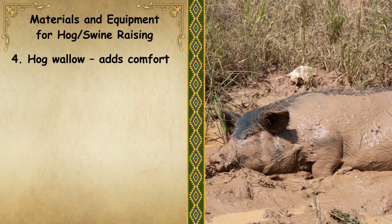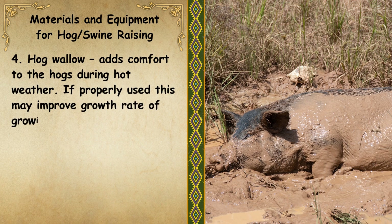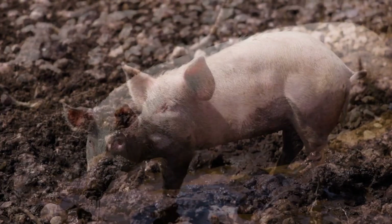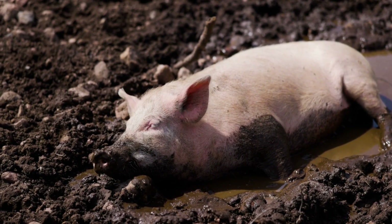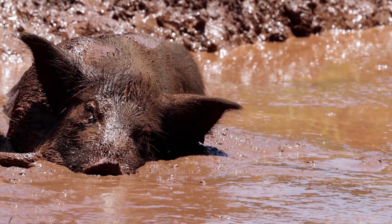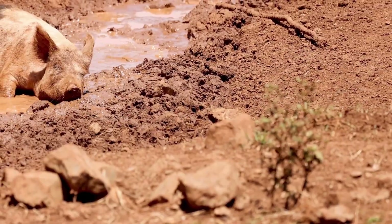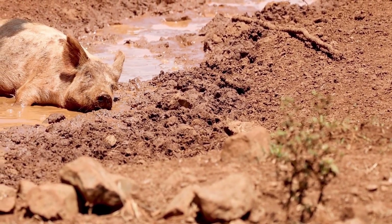Number 4: Hog Wallow. It adds comfort to the hogs during hot weather, and if properly used, this may improve the growth rate of growing swine. Hog wallows are important for pigs as they provide a natural means for thermoregulation, helping them cool down in hot weather and preventing heat stress. Wallows also play a critical role in skin health — the mud helps protect against sunburn and minimizes skin parasites, contributing to the overall well-being of the pigs. Furthermore, wallowing behavior is instinctual and contributes to a more natural and enriched living environment, promoting welfare by allowing pigs to express natural behaviors.